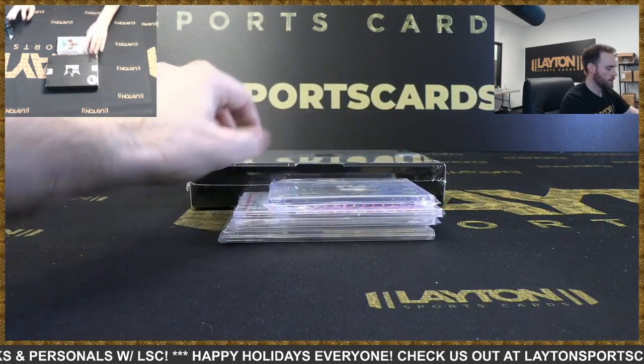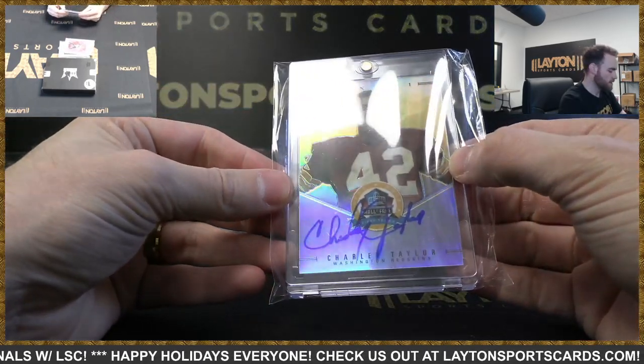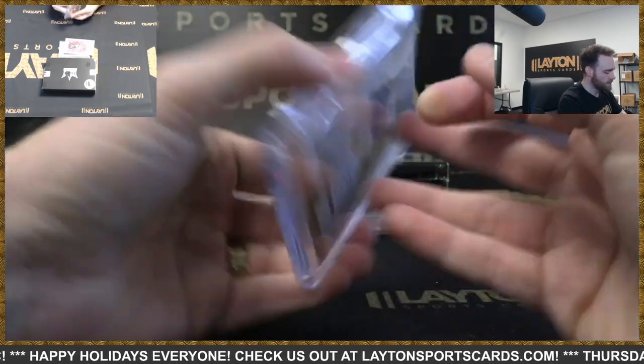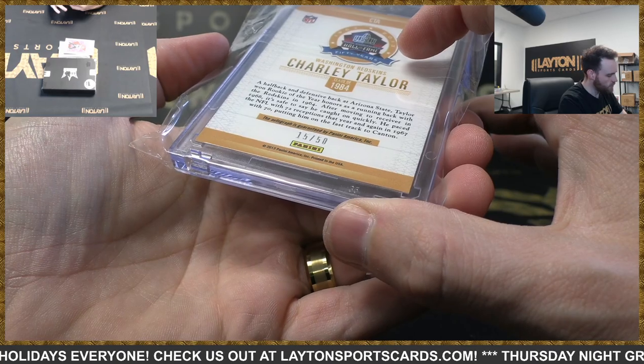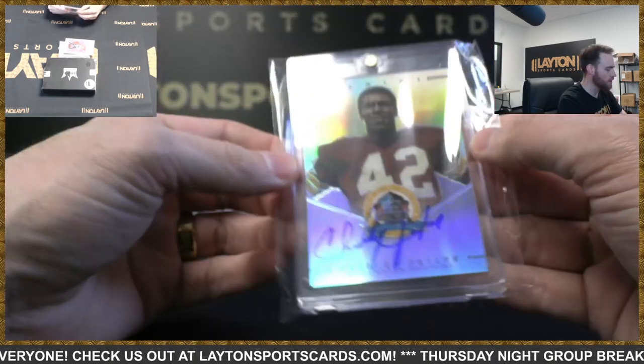First hit is a Charlie Taylor auto — he's a Hall of Famer. It's a 2013 Panini insert auto, numbered 15 to 50.